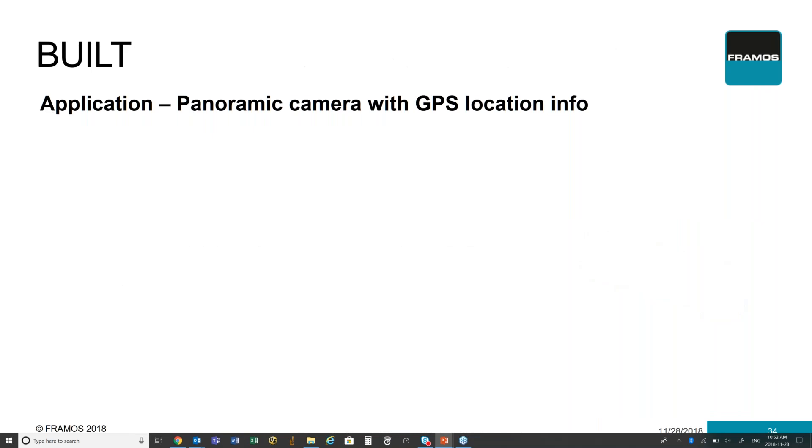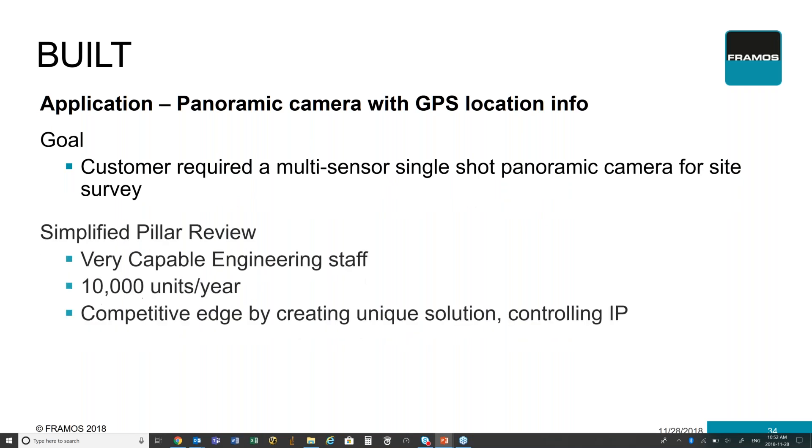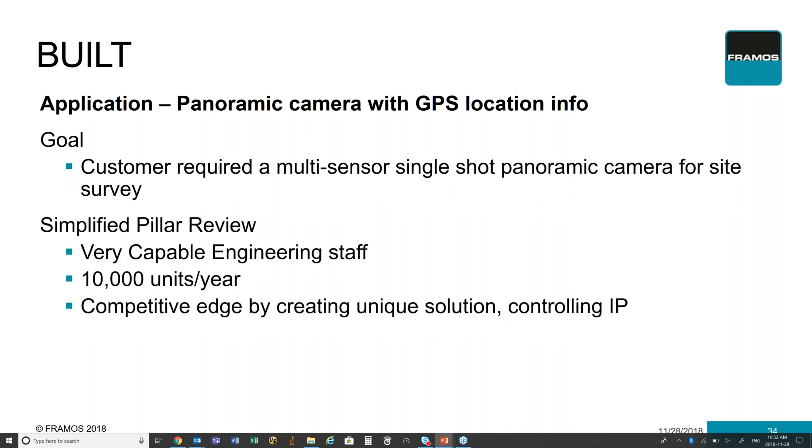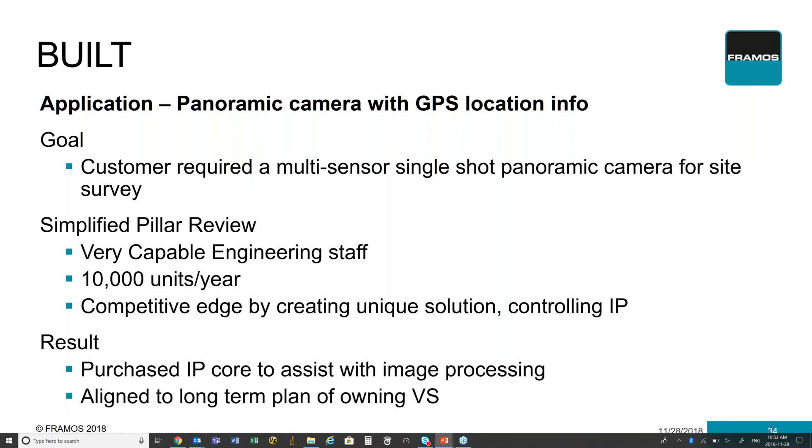Here's an example of where you would actually build a product. In this particular case, it's a panoramic camera taking images possibly on a drone and providing GPS location info to go with it. The goal is to have a multi-sensor, single-shot panoramic of a site — multiple cameras all triggered at the same time, also providing associated information. The simplified pillar review: you have engineering staff capable of doing it, the market volume is probably around 10,000 units a year, and you can create competitive edge by creating a unique solution and controlling your own IP. In this case, you're going to look to purchasing an IP core to help with the image processing, allowing for a long-term plan of owning your own vision system.